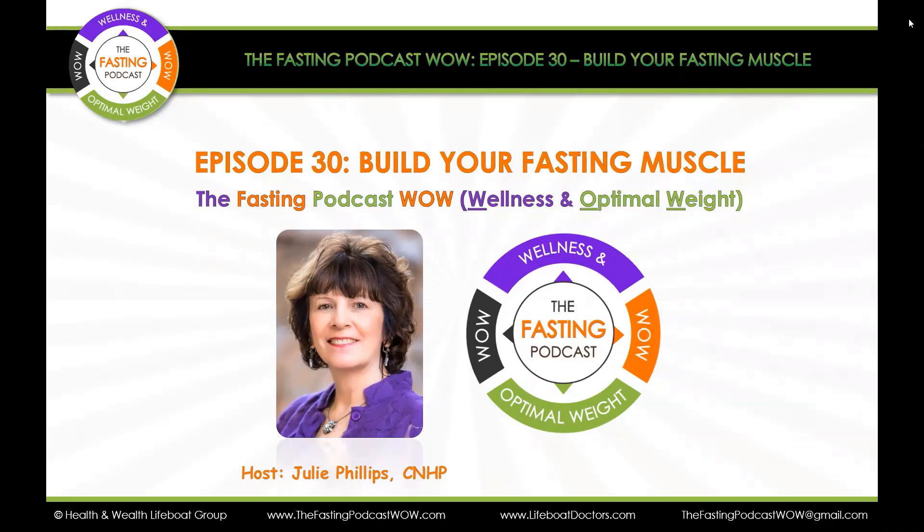Welcome to the Fasting Podcast — Wellness and Optimal Weight. I'm Julie Phillips, your host, certified natural health professional for two decades. In the weekly episodes, you'll discover simplified approaches, little-known facts, insights from the wellness coach perspective, valuable tips, and amazing wellness tools and technologies. And now, on to the show.